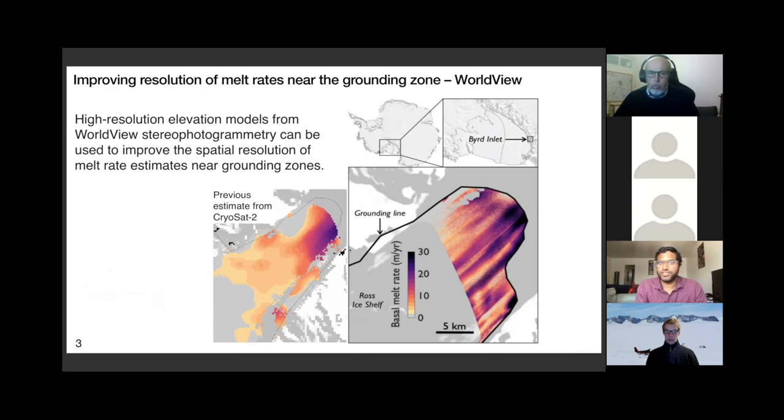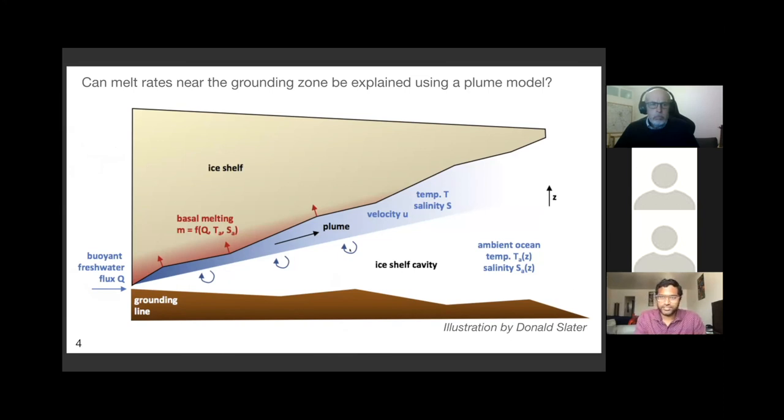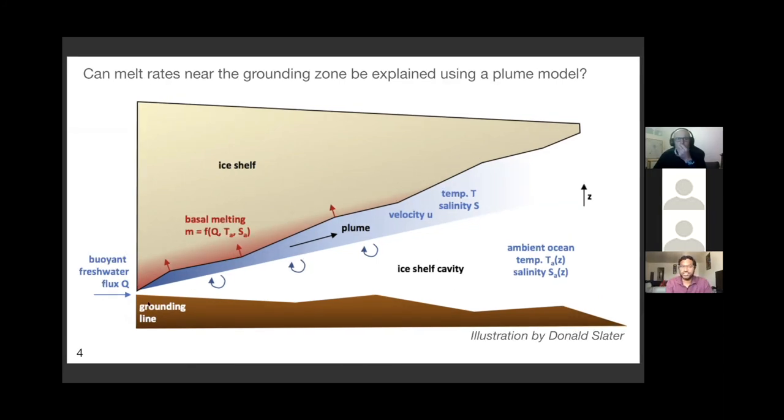The peak melt rate in Bird Inlet from WorldView data is much higher than the peak melt rate from CryoSat-2 data. This is really important for calibrating models, because a lot of times models are calibrated using the peak melt rates rather than the average melt rates. We're looking at how well models can predict melt rates near the grounding zone. We've worked with Mike Deneman's five kilometer ROMS model, but for this talk I'll just show model outputs from a simple one-dimensional plume model developed by Donald Slater, which includes the effect of buoyant freshwater flux under the ice shelf.